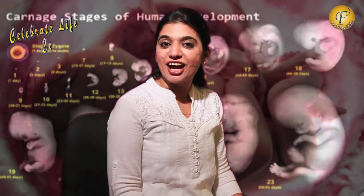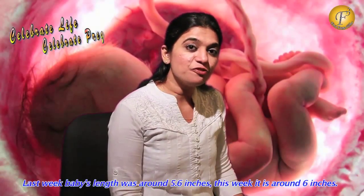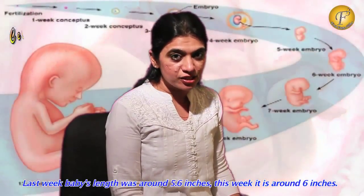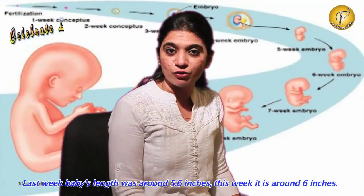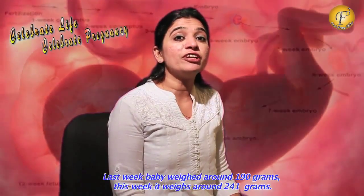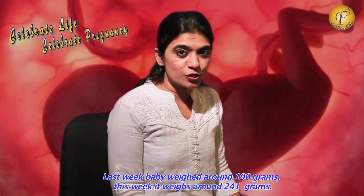Let's begin with the height and weight. Last week, that is in week 18, baby's height was around 5.6 inches and in this week baby's height is around 6 inches. Last week baby's weight was around 190 grams while this week it is around 241 grams.